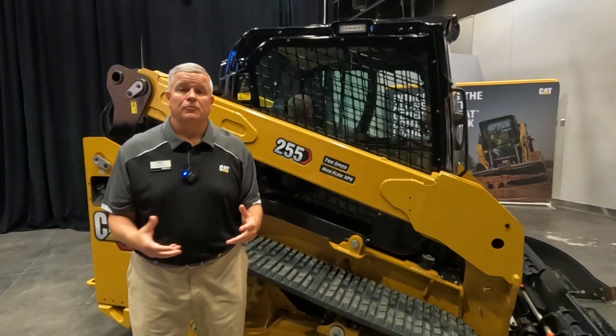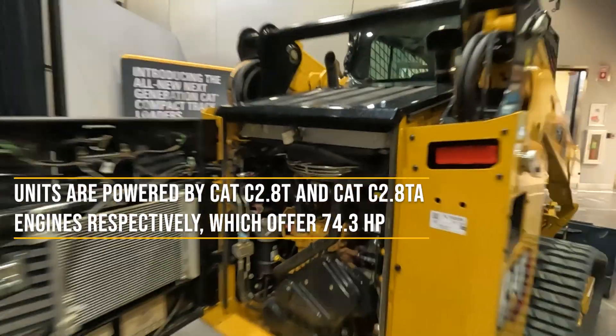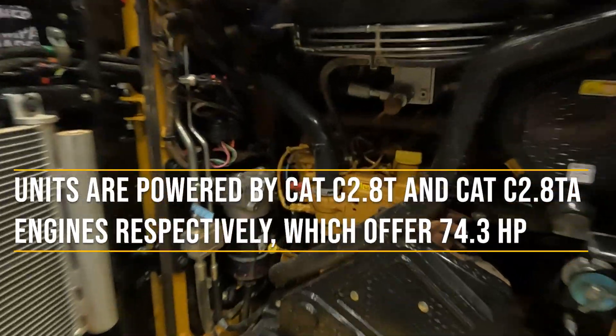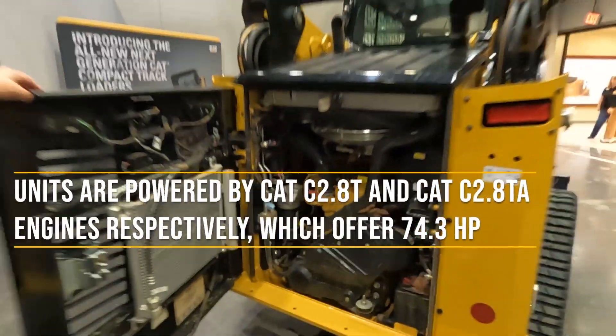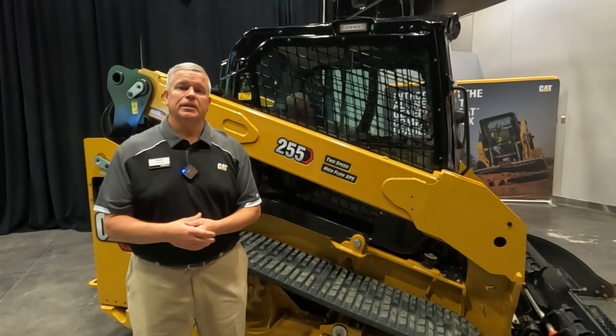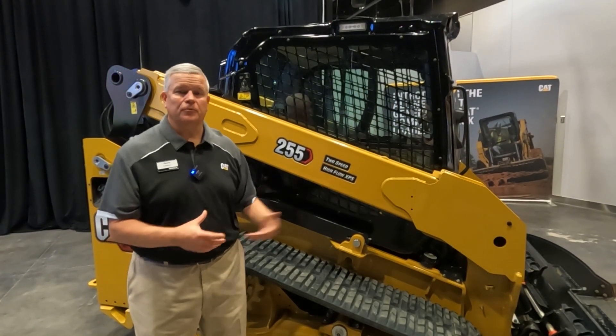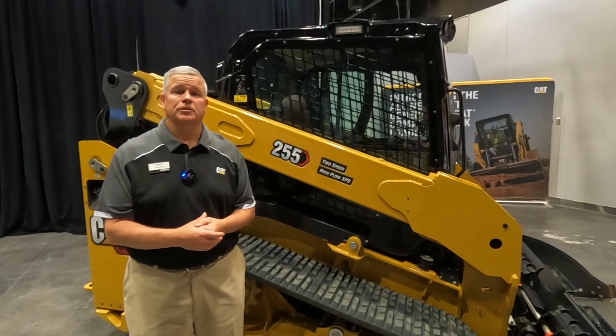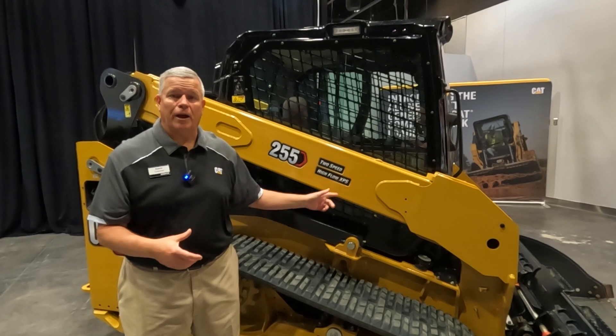To back all that up, we've got two brand new engines in our machine — Caterpillar C2.8 liter engines, one turbo after-cooled and one turbocharged, with significant increases in torque. We're talking about the backup you need to do that work, whether it be with a high flow system or a standard flow system — to push the piles, lift the loads, and power the tools.